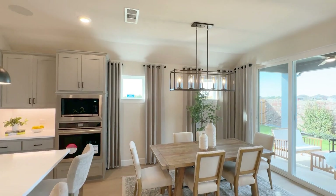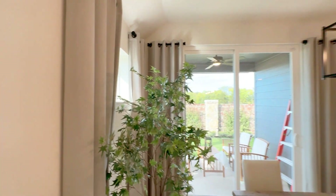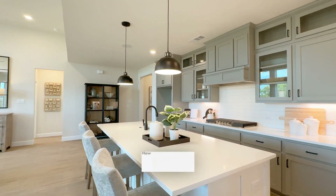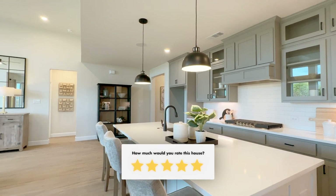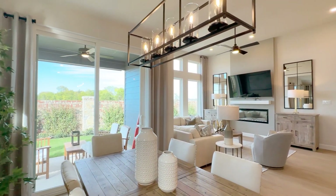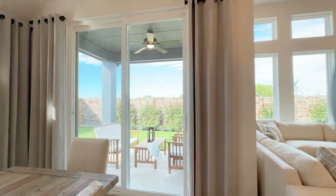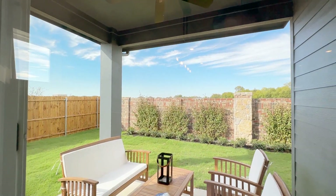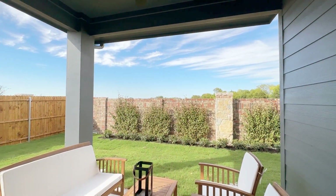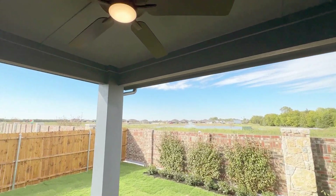Nice lighting package here, with more windows to give us light. If you're watching this video, give us a grade in the comments — how would you grade the layout of this house? We've got a nice eat-in area and a slider to the outside. We come out onto what looks like about a 10-by-8 patio, under roof, which is very nice, with a ceiling fan.